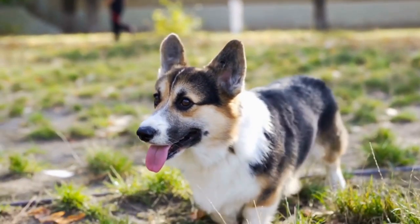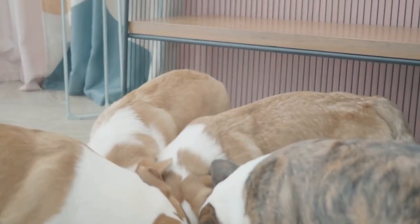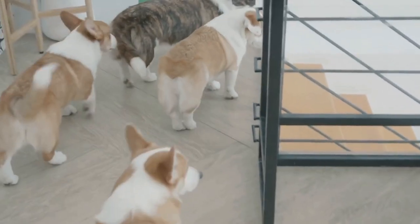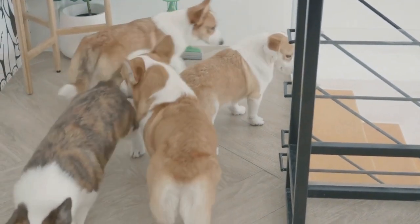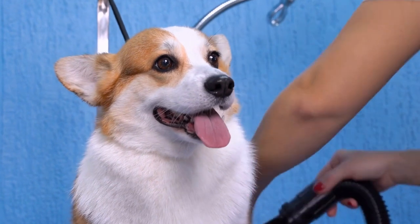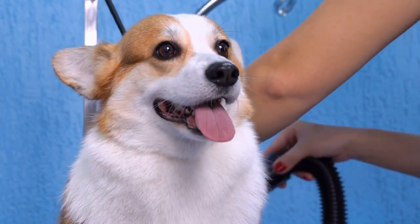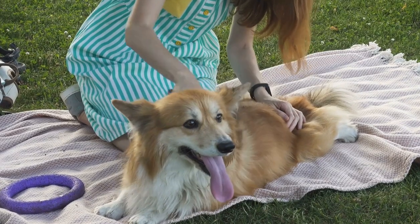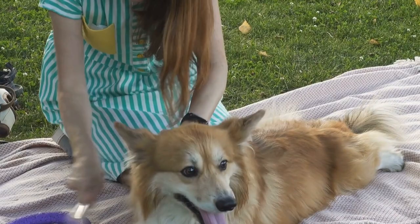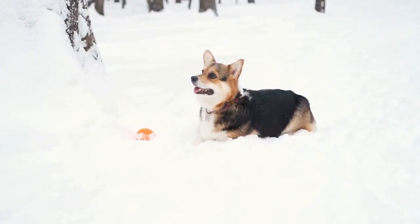Consideration 5: Age and Energy Level. When choosing a corgi, consider their age and energy level. A young and highly energetic corgi may have a stronger prey drive and may require more time and exercise to satisfy their needs. A calm and mature corgi, on the other hand, may be more tolerant and adaptable to living with cats. However, this doesn't mean that all young corgis cannot get along with cats or that all older corgis will be cat-friendly. Each dog is an individual and thorough assessment is necessary.